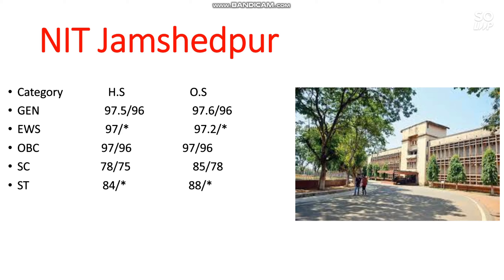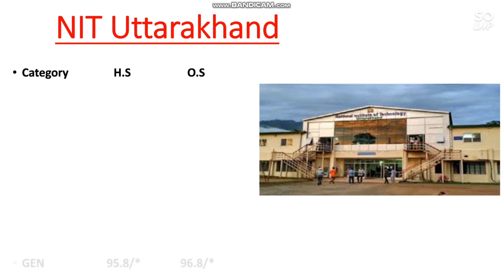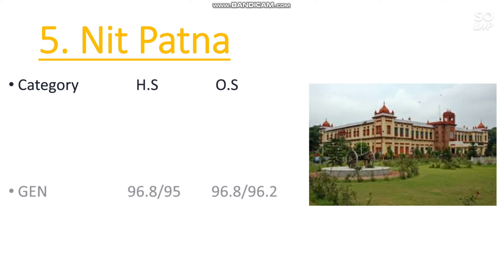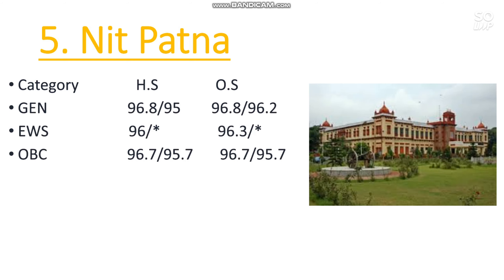The next one is NIT Uttarakhand. Here is the cutoff: General 96.8, EWS 96.3, OBC 96.7, SC 83, ST 82 percentile.